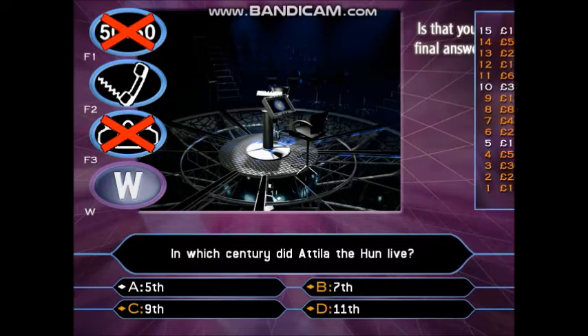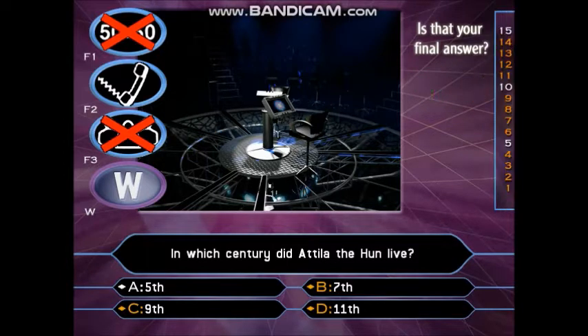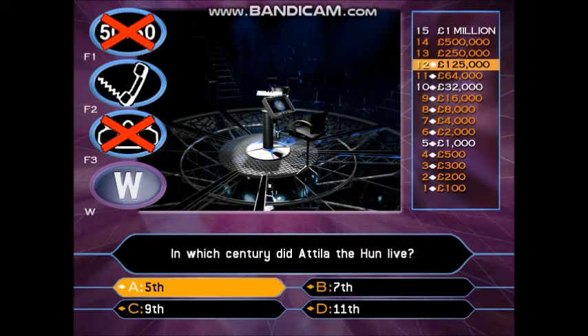So you think it's A? You had £125,000 in your hand. You didn't have to play that last question. You could have walked away. You did play it. You've no longer got £125,000. You've now got a quarter of a million pounds.